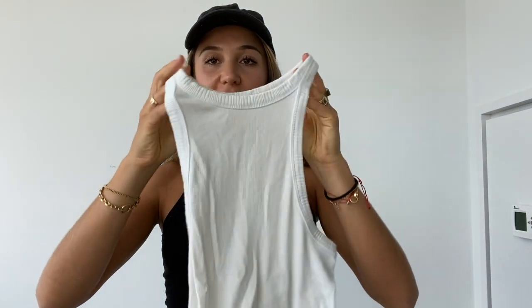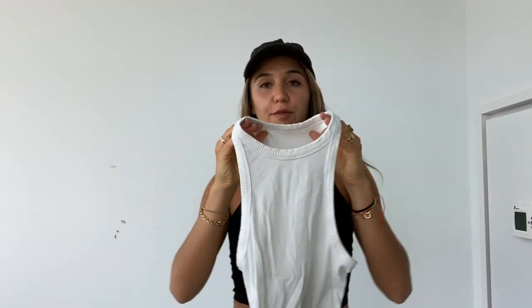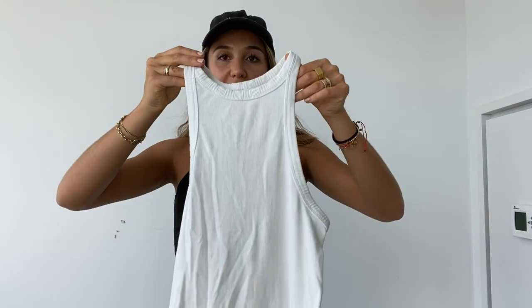I also have this tank from Princess Polly. The brand is actually Free People, but they sell it on Princess Polly — and this is not like an ad, this is just where I got it. So I got another cute white tank. I think this one cuts in a little bit more, so I love this one.